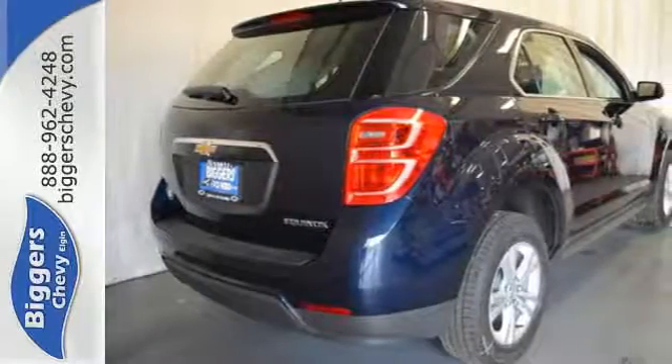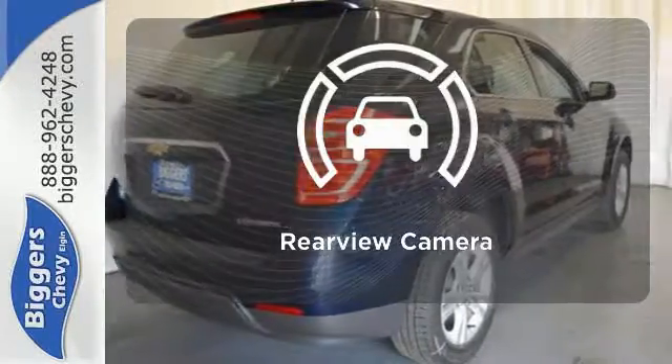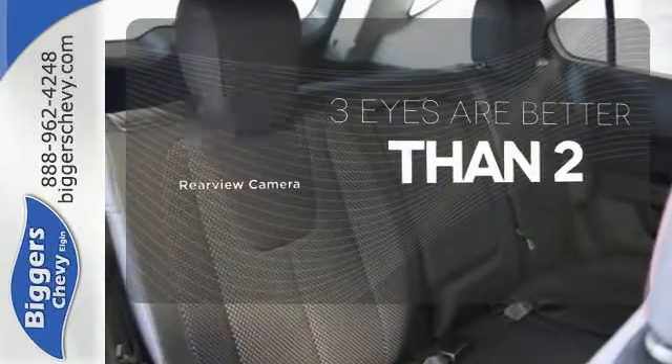You'll feel confident surrounded by six airbags, a rear-vision camera, and stability and traction control. The backup camera gives you a clear picture of what's behind you.